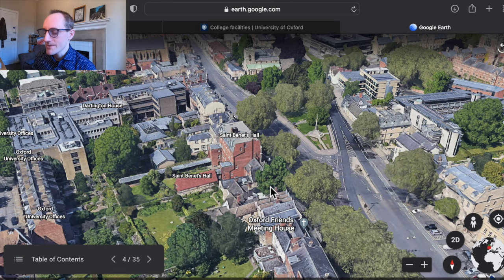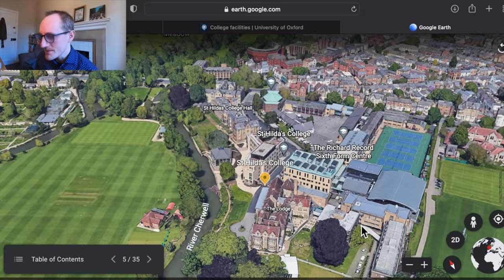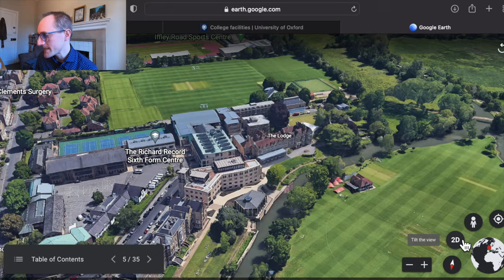Next up we've got St Hilda's. I have a very fond association with St Hilda's because it's where I got my first teaching job. It's got this beautiful riverside location and some nice old buildings, but also some really modern, fresh buildings as well. It used to be a women-only college but was the last to go mixed in 2008 and has been mixed ever since.